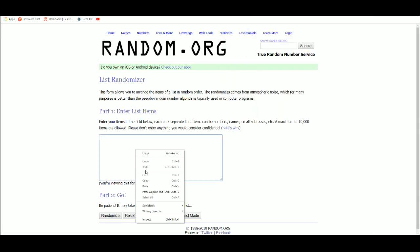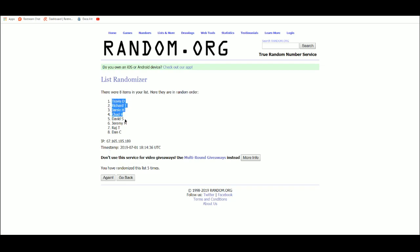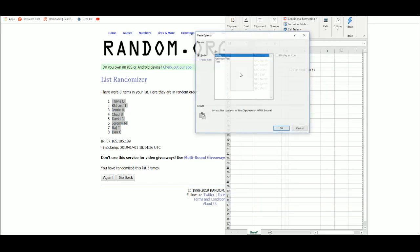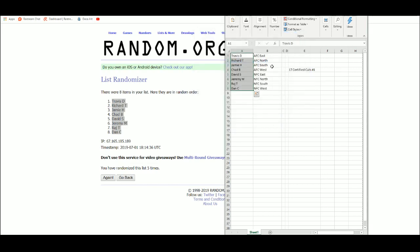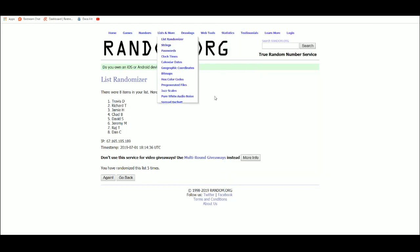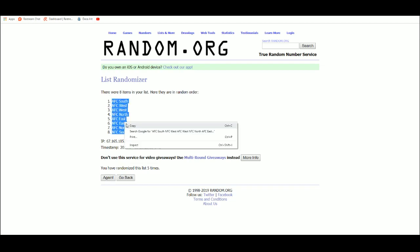Got my list of eight here — Travis up top, Dan on the bottom. Going to randomize AFC East, North, South, West, NFC East, North, South, and West. AFC South ends up top, NFC South on the bottom.